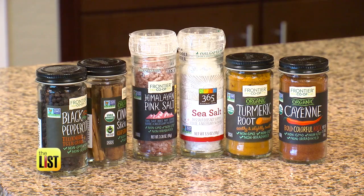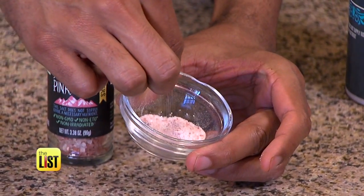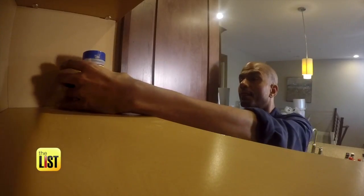Processed table salt is loaded with chemical additives and all the good minerals have been taken out. Celtic sea salt and pink Himalayan sea salt are actually very healthy for you and don't contribute to high blood pressure — you can actually see and feel the minerals in them. When you're using high quality, nutrient-rich ingredients, you'll notice the benefits right away.